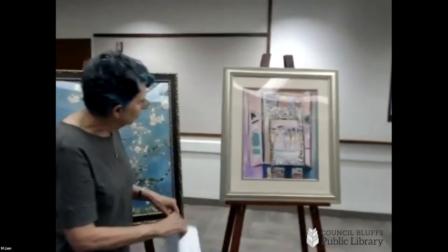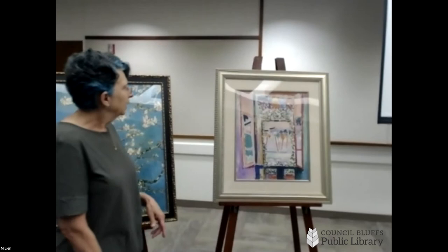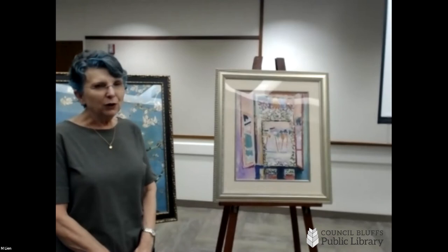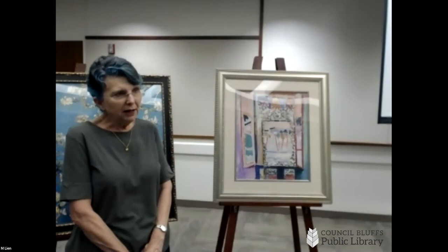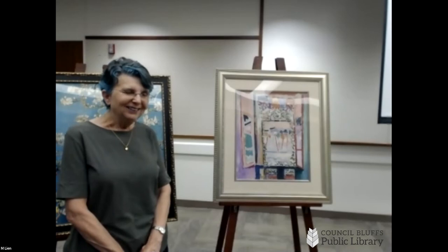Next we have the work of Henri Matisse. Matisse was quite the character. He was born in France to a very wealthy family. He went to college, became a lawyer just like his father wanted. And then at the age of 22 he came down with appendicitis and was recuperating at home for several weeks. His mother brought him some paint to help pass the time.